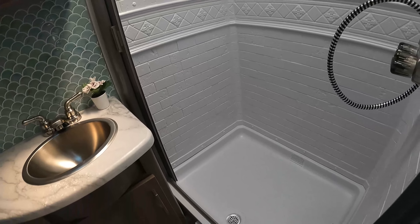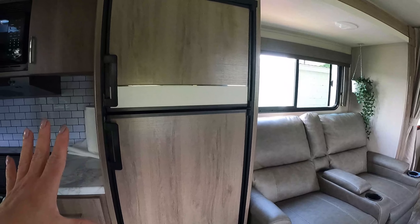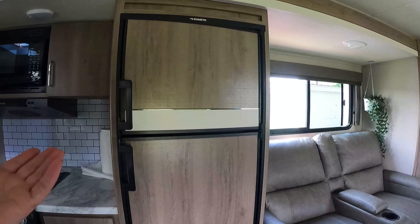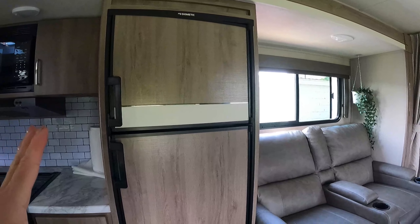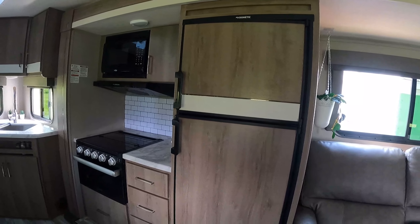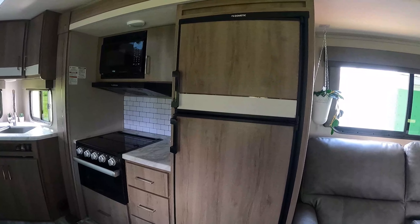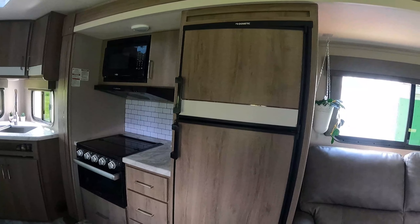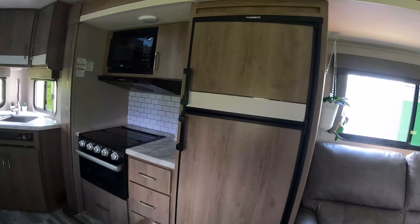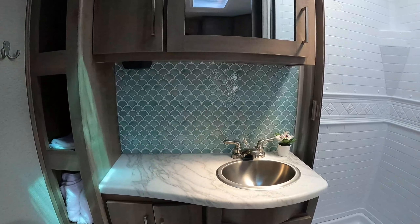Everything else works great — the water is good. I haven't used the fridge yet. A tip I just learned: I need to get more supplies, which is also why I haven't gone anywhere yet. Apparently electric or propane fridges like to be really, really level before you use them, and this trailer isn't quite level enough. I'm going to get some Anderson leveling ramp things and make sure it's really level before I turn the fridge on.